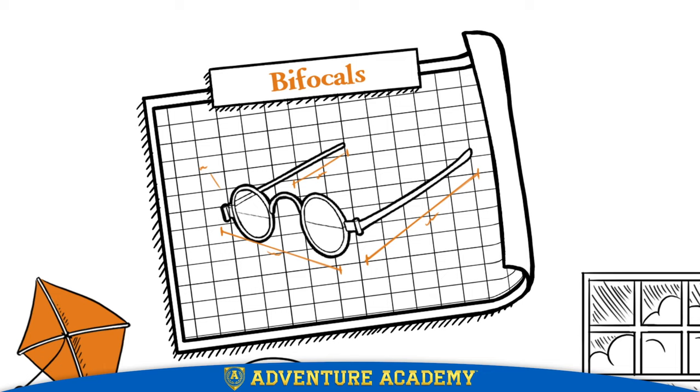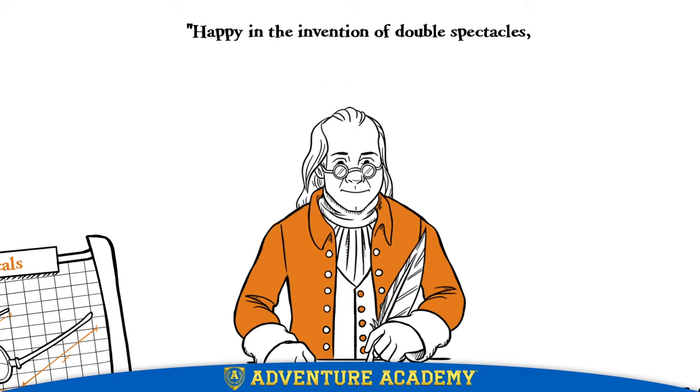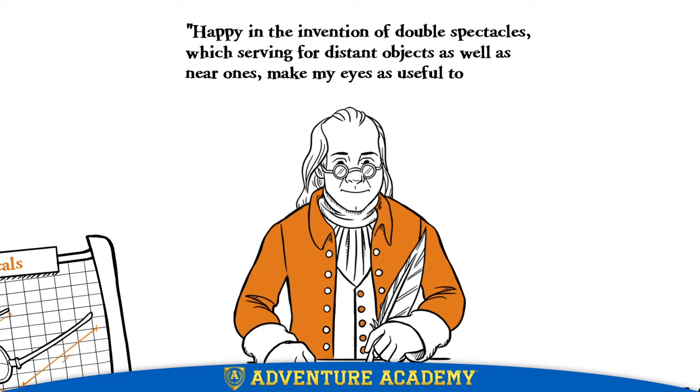To see distant objects, he would look up through the top half of the lens. To see things close up, he would look down through the bottom half. Referring to his bifocals as double spectacles, Franklin wrote to his friend that he was 'Happy in the invention of double spectacles, which serving for distant objects as well as near ones, make my eyes as useful to me as ever they were.'